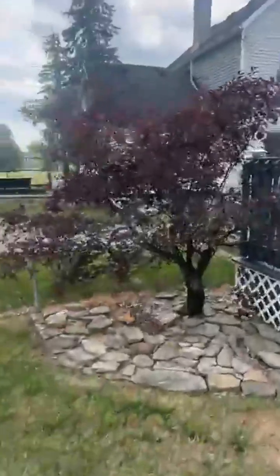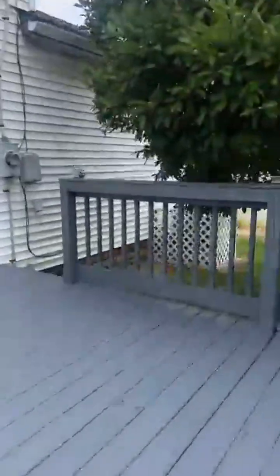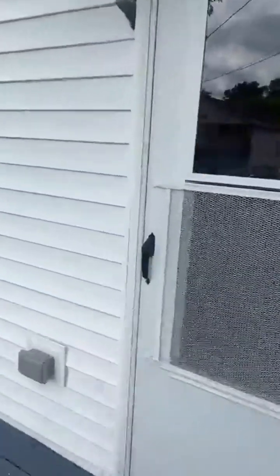Really quiet street here. Hard scaping. There's a Japanese maple up front. The siding is upgraded.